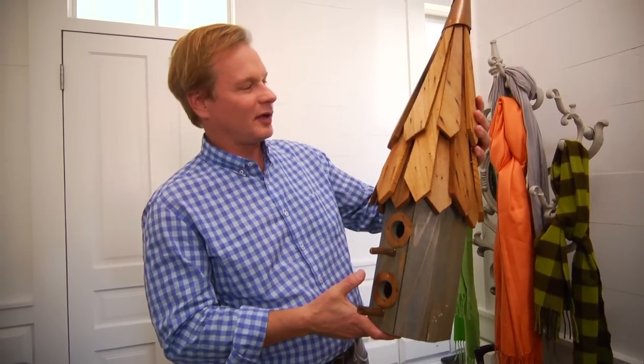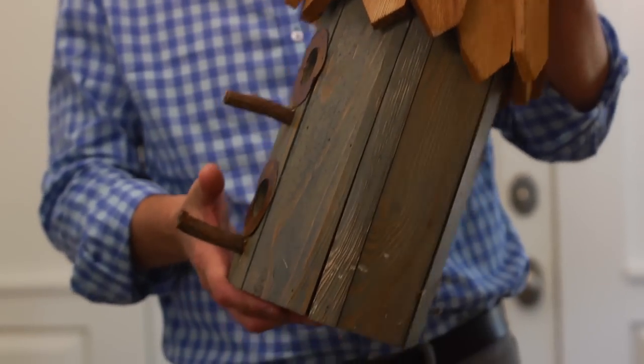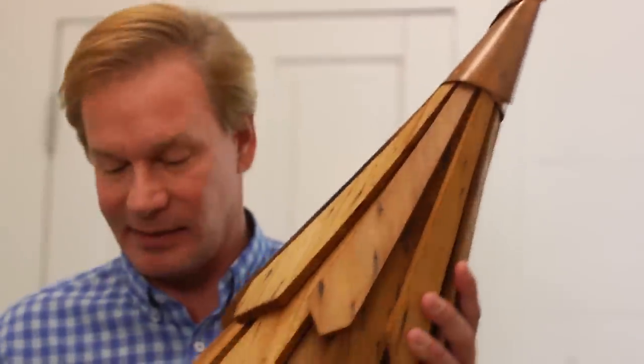It just caught my eye — it was so much fun. I love the rustic quality of it; it really felt like our farmhouse chic approach.